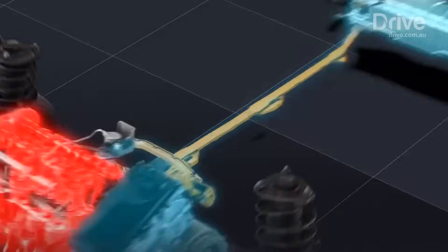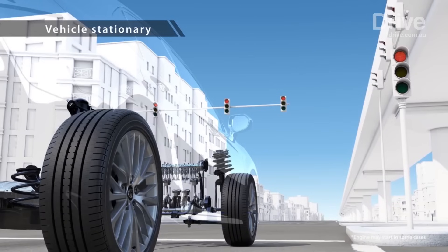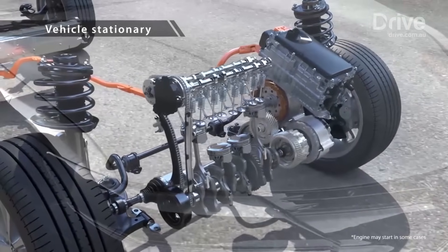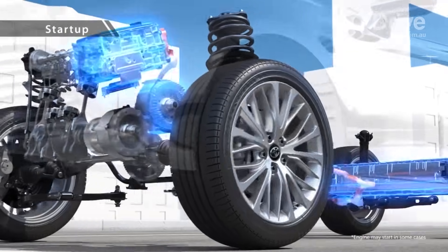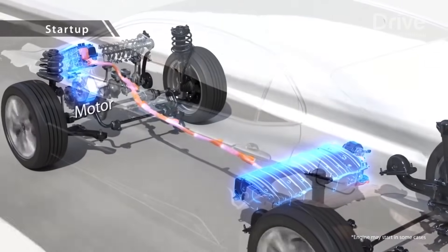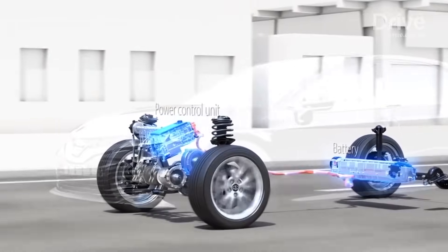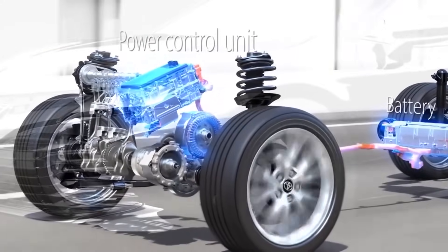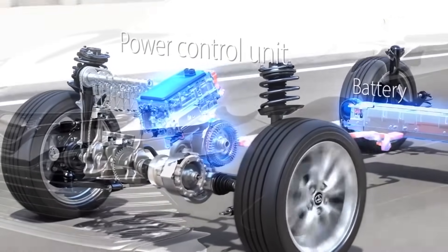Under the bonnet of a Prius is the 1.8 petrol engine on the left, and the first motor generator, MG1, sits to the right. That acts as a starter motor and harnesses any surplus power from the petrol engine to charge the batteries under the back seat. The other main motor, MG2, sits to the far right. It drives the car on start, in reverse, at low speeds, and then becomes a generator to trap otherwise lost braking energy.